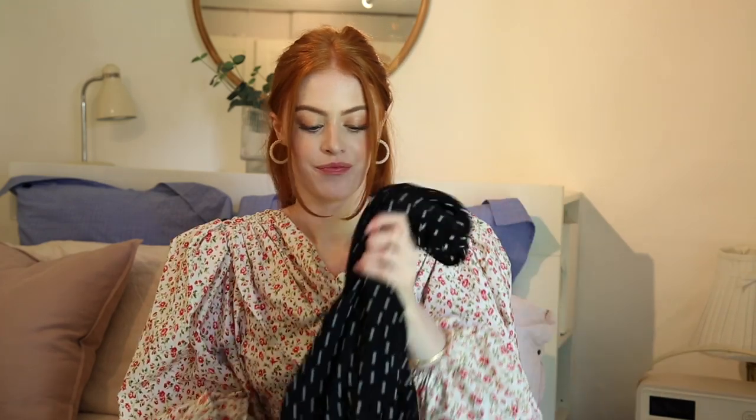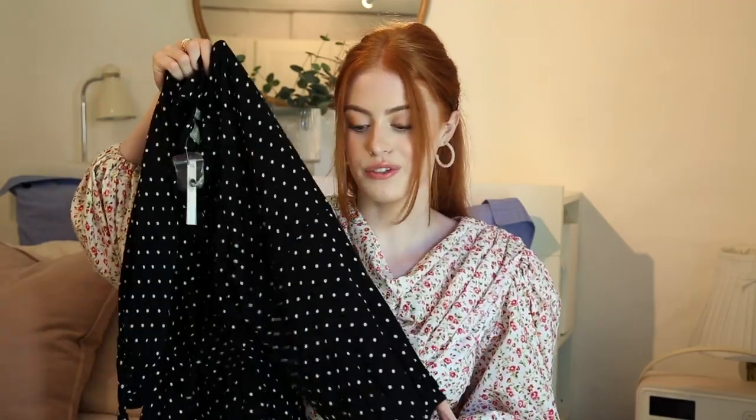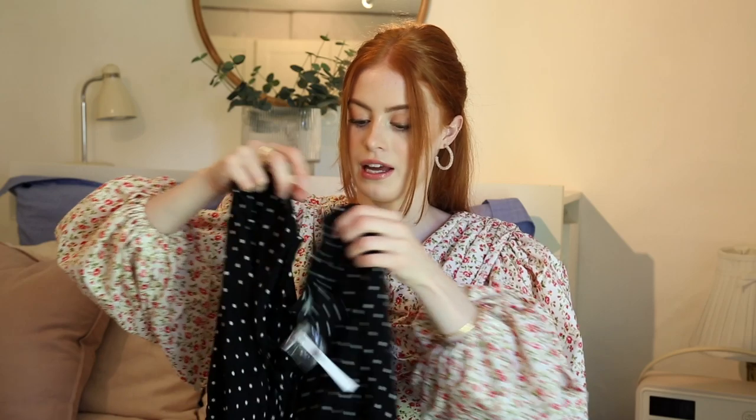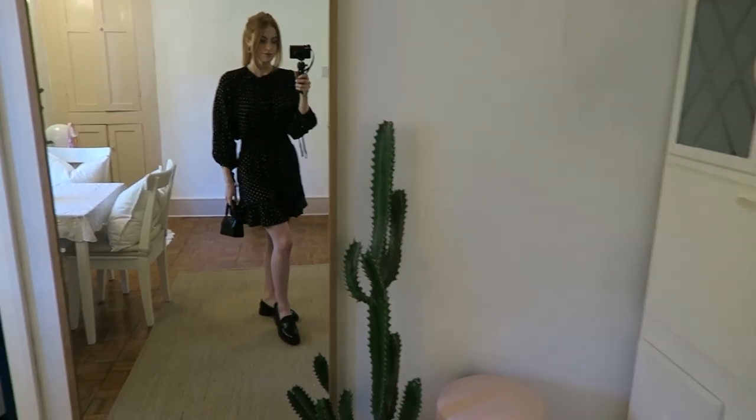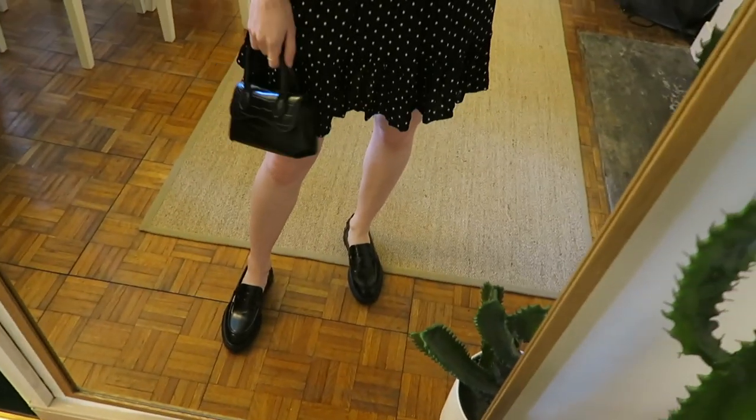Next up, I nearly skipped past this on the website but something drew me back. I realised it's the same construction as an old dress I have that I love. It's a black polka dot mini dress — not too mini — with ruching at the waist that just flows so nicely over the body. The sleeves are mid to long length with little ties on them and there's also a little tie at the neck. When they're all tied up it looks really expensive — it doesn't look like ASOS at all.